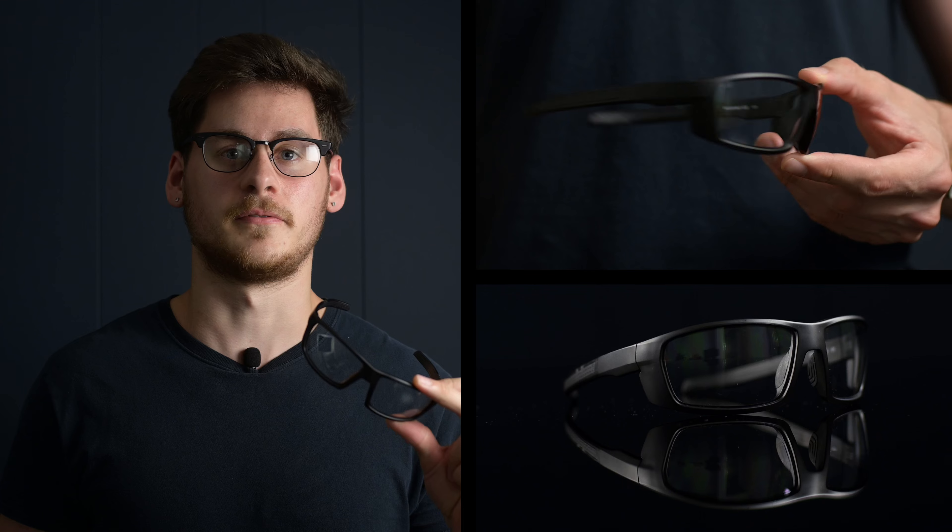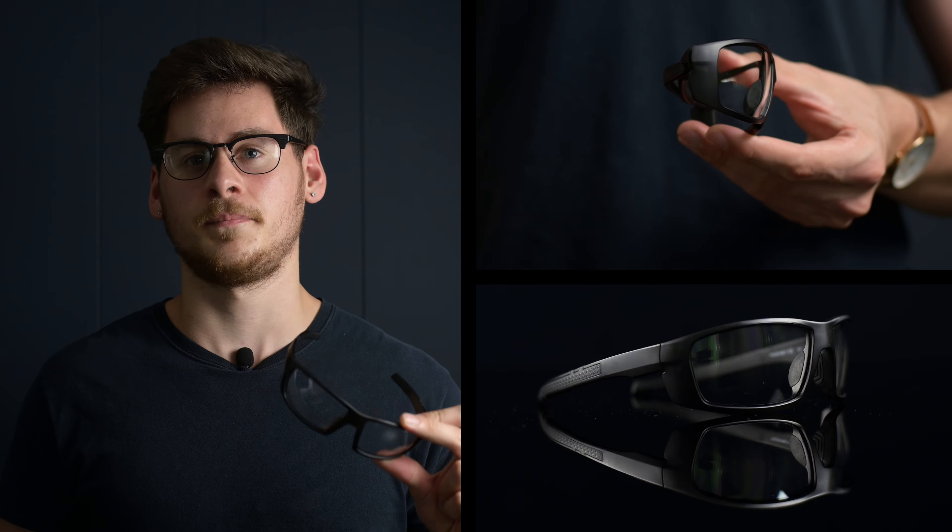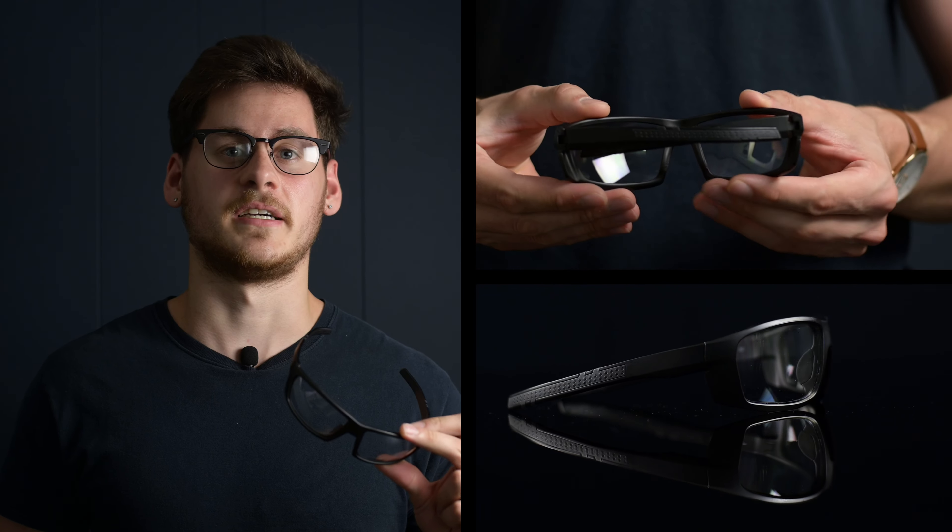These wrap around safety glasses are available in four different colors, ranging from gray, black, blue, and military green. Here you can see how they look.